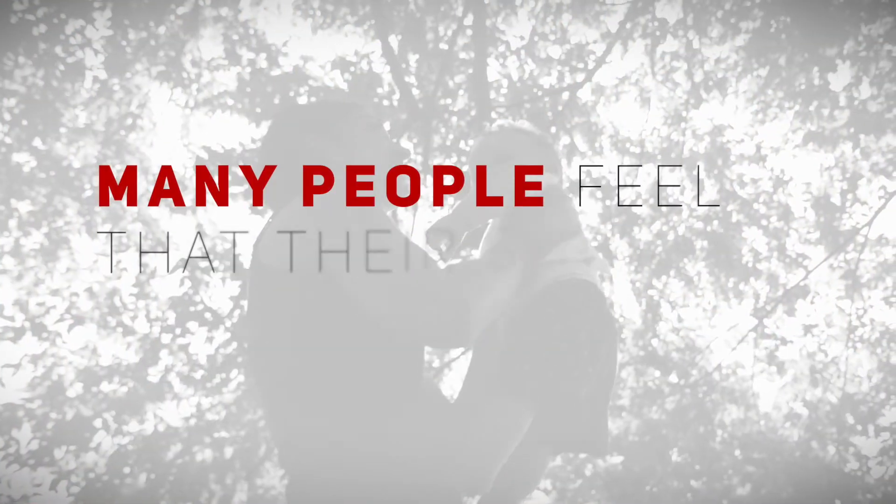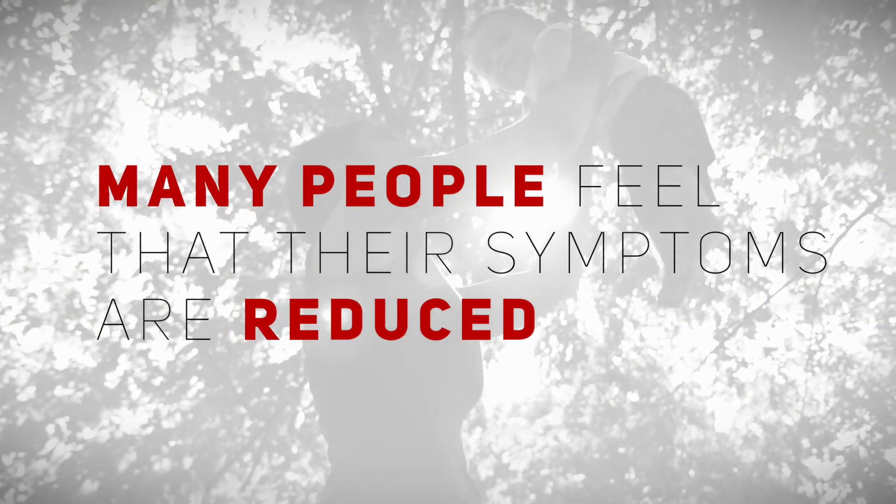As a result of taking one of our food intolerance programmes, many people feel that their symptoms are reduced and feel better — and that's why it's so beneficial to come and take a test.